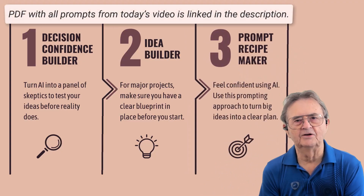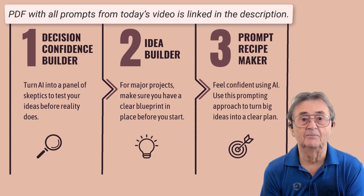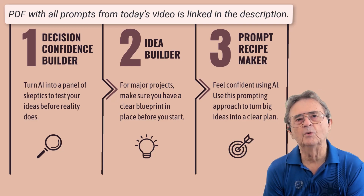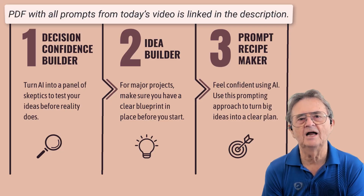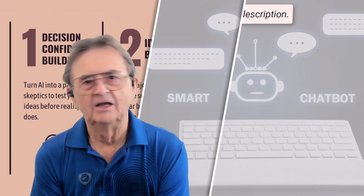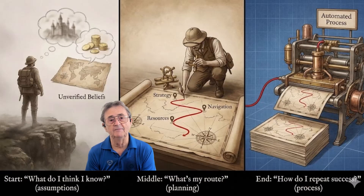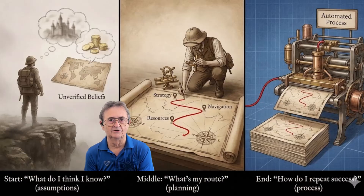The Prompt Recipe Maker: tired of playing prompt roulette, hoping the next try it'll finally give you what you need? This technique reverse engineers your perfect result so you get it right the first time, every time. No matter your background — whether you're planning your retirement, organizing a community event, or just trying to make sense of your doctor's latest advice — these techniques will save you time, prevent frustration, and turn your AI conversations into genuine productivity multipliers.